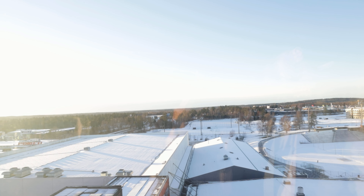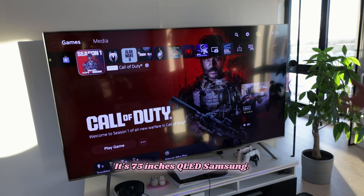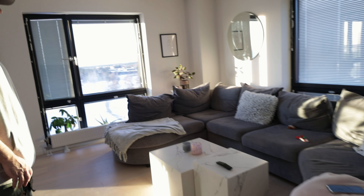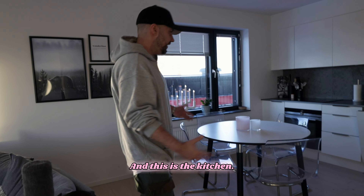This is my pride — my TV. My girlfriend didn't like it at first but then she fell in love with it. It's a 75-inch Samsung QLED, and of course the PlayStation 5 is on — playing Call of Duty. I actually prefer the zombies mode. This is the couch in the living room, and there are two more windows.